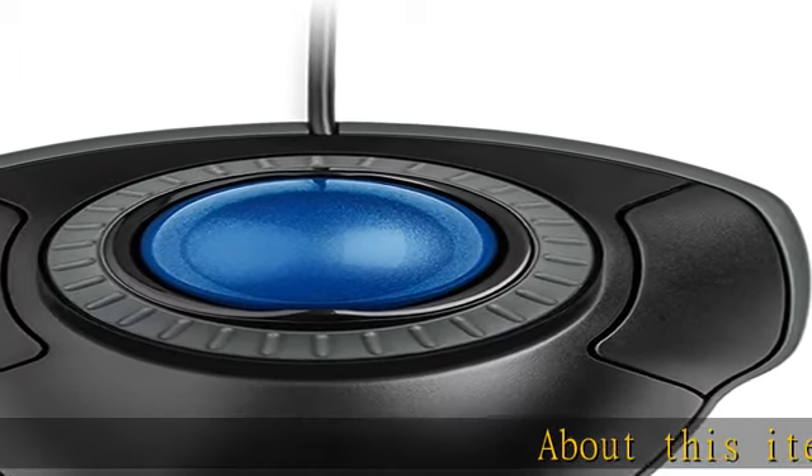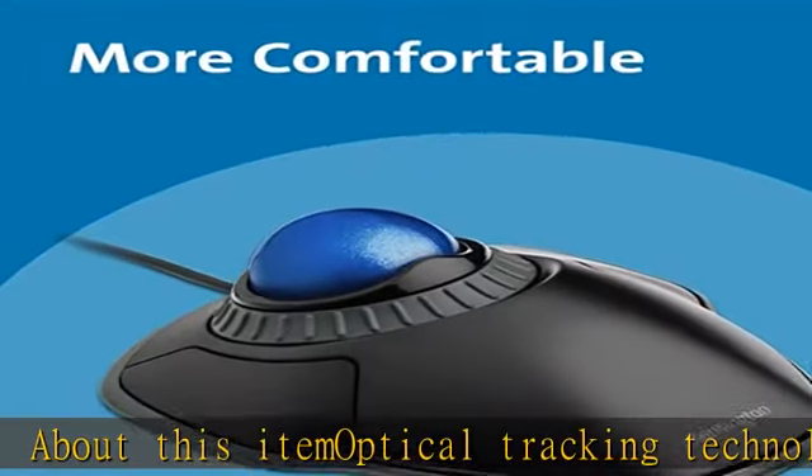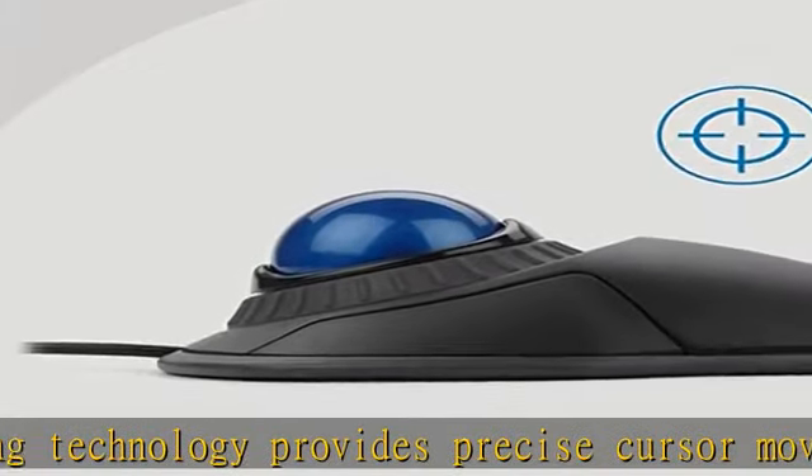Optical tracking technology provides precise cursor movement for superior accuracy, so you can get where you want on the screen quickly with less hand movement, improving productivity and efficiency.